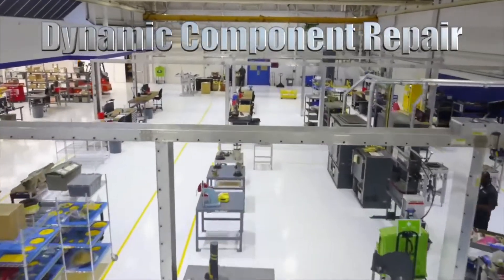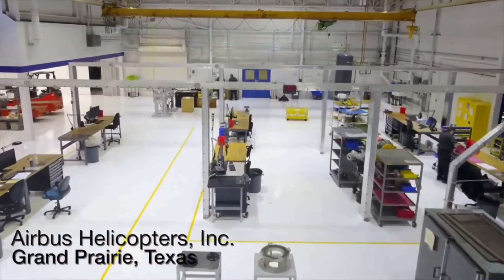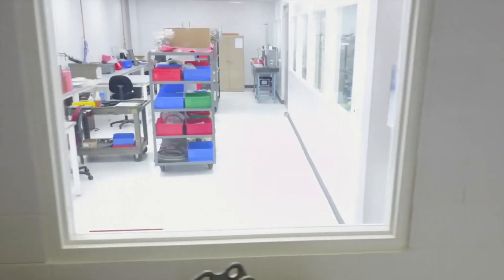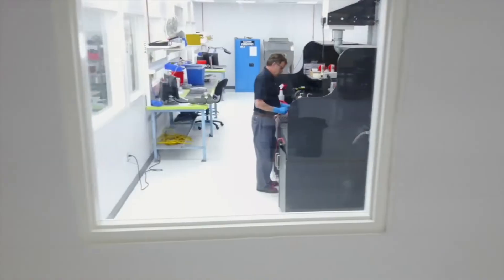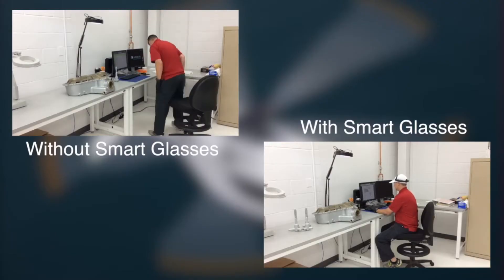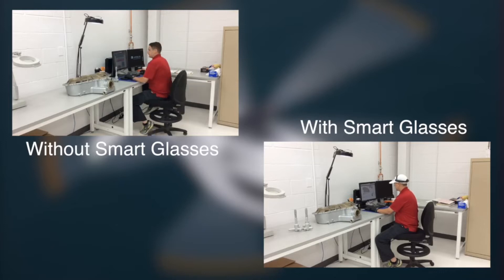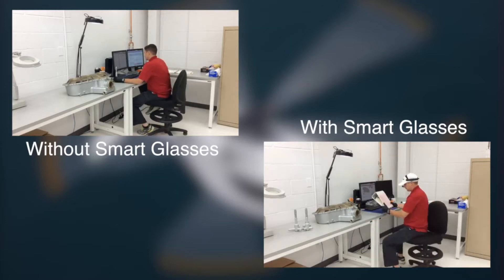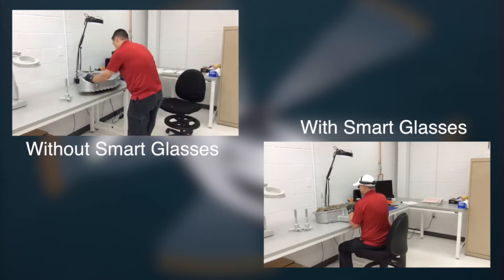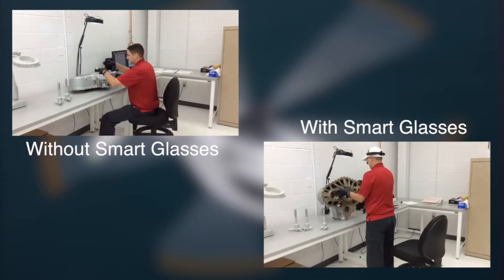Some people are under the impression that dynamic component inspection is only a technical activity. It is not. The technicians are struggling with a huge administrative workload on SAP to ensure the traceability of every operation. The technicians have to stop what they're doing and go back to the keyboard to enter information, then back to the component. With this type of activity, it is very easy to lose your train of thought and question what you saw when you were taking the measurements.